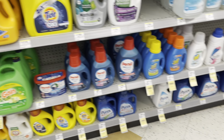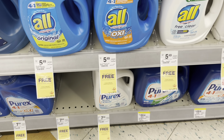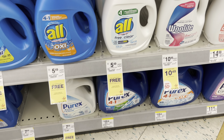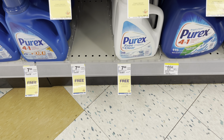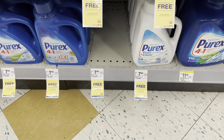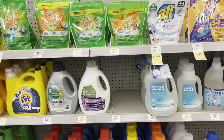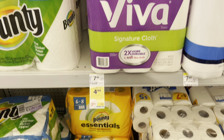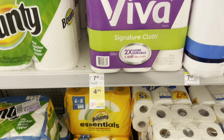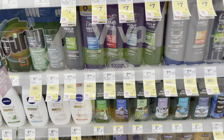The other laundry deals aren't great since there aren't many coupons to go with them. The All detergent is buy one get one free at $5.49, and Purex is also buy one get one free at $7.99. Viva paper towels are on sale for $4.99 and are one of the recognized brands on Fetch Rewards, so you can always load your receipt and get some points back.